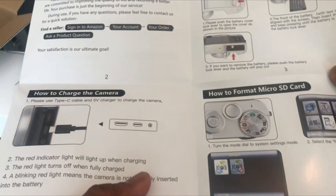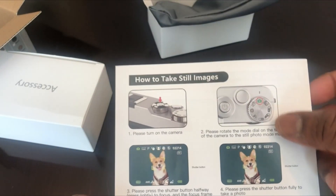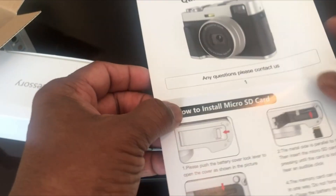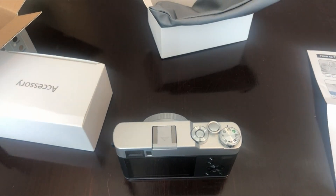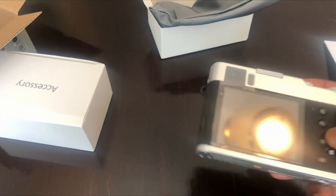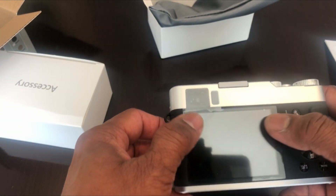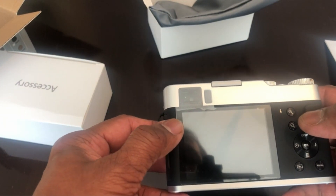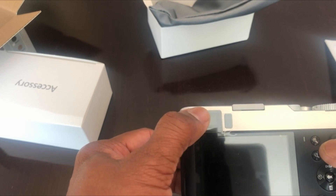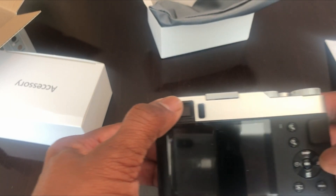One of the standout features of the Vahoyled 4K is its autofocus capability. With lightning-fast speed and unparalleled accuracy, this camera effortlessly locks onto your desired subject, ensuring every shot is sharp and clear. Even in challenging lighting conditions such as harsh sunlight, this camera remains almost unaffected, guaranteeing top-notch videos and photos. Not only does the Vahoyled 4K excel in performance, but it also boasts a compact, stylish, and classic modern design — a powerful tool that's also a fashion statement inspiring creativity in every shoot.